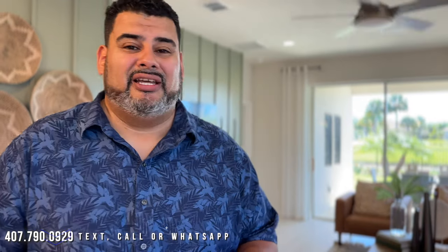Alright guys, that wraps up the tour. If this home intrigues you out here in Palm Bay, give me a call at 407-790-0929 — Anthony Tejada, your realtor. We will get back to you. If this channel gives you any value, please hit the subscribe and alert down below. Until next time, I'll see you guys.